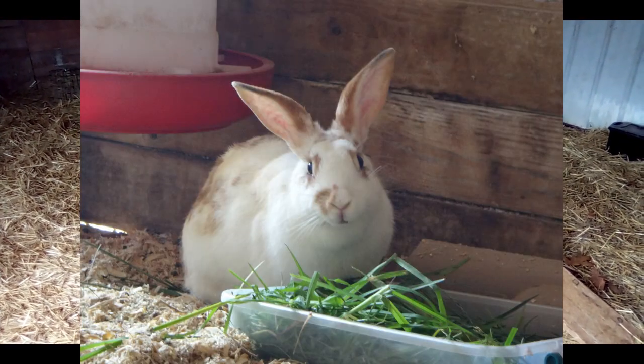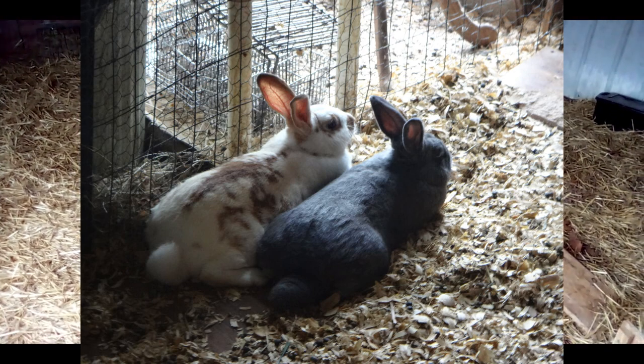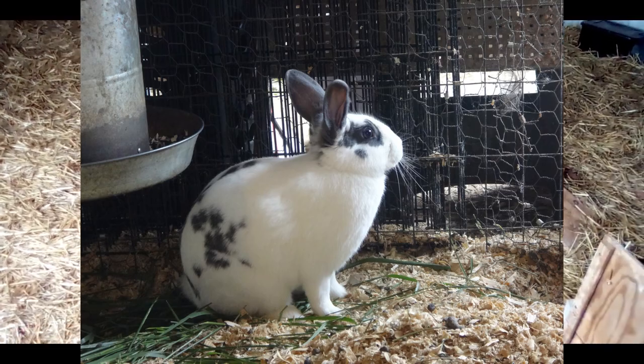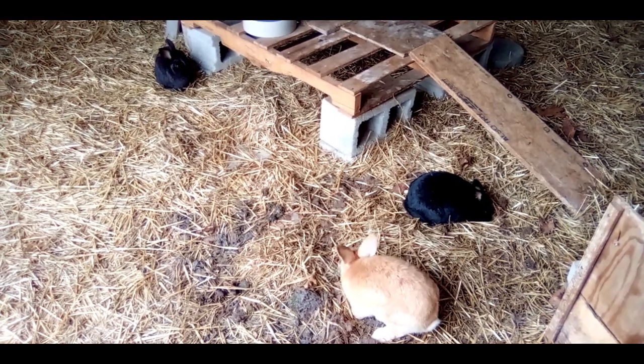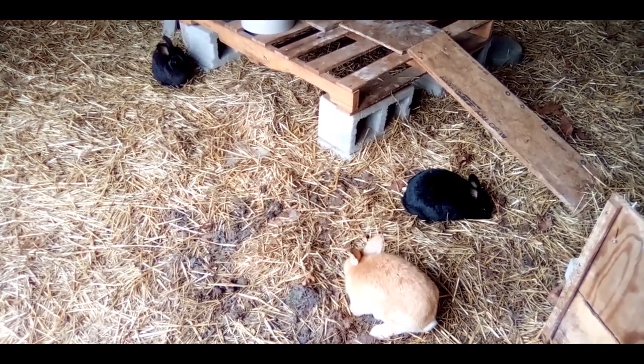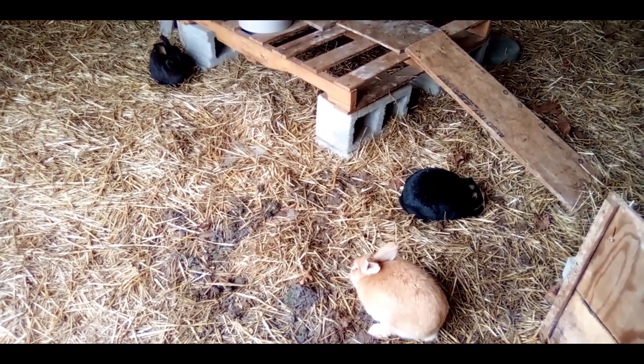Those two were Rosemary — or Rosie for short — and Basil. For a while we had Rosie and Basil, and then we eventually ended up keeping one of their daughters who we named Peppermint, or Pepper. But mostly it was just Rosie and Basil. Pepper at that time was too young to be an actual breeder and she didn't have her first litter until we had other rabbits in the colony.